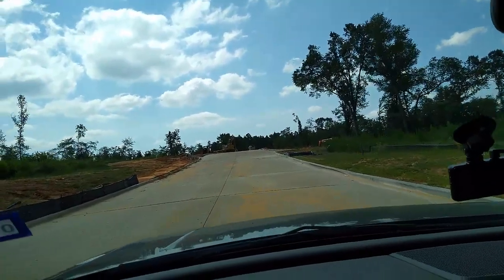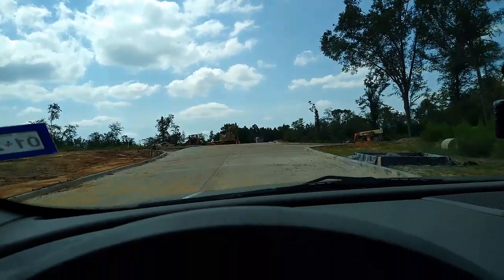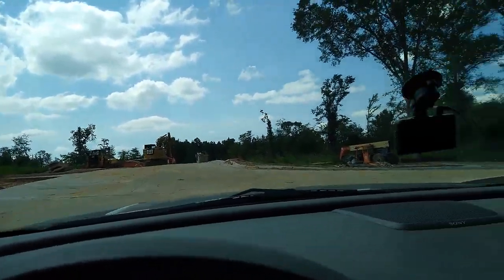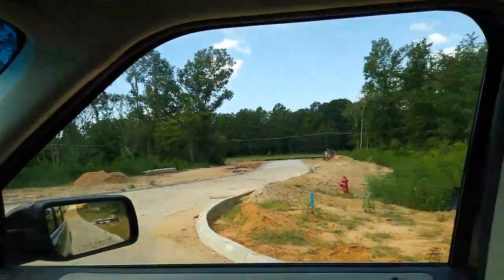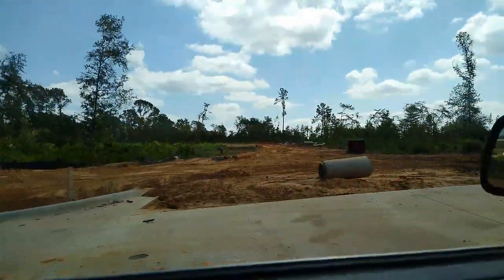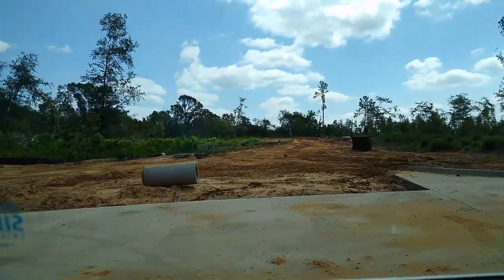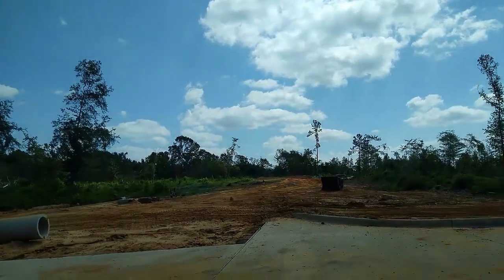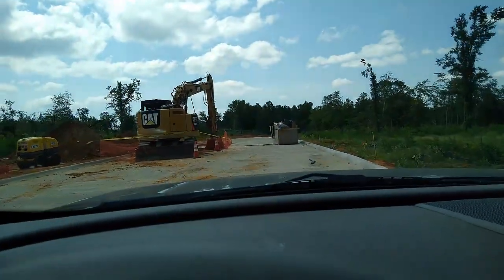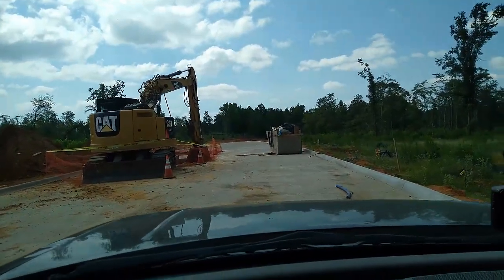We'll go up here and look and see what they're doing. Yep, there's going to be another road through here. This one's going to go out to Highway 69. Here's another one that's going to go right through here, go up that way I guess. I don't know if I can get through there, so I'm not even going to attempt it.